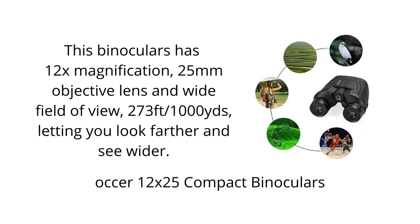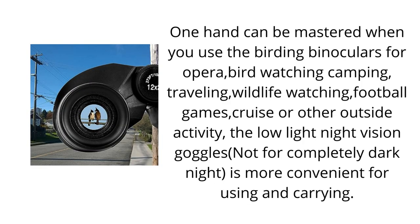The binoculars are equipped with multi-coated lenses that reduce glare and chromatic aberration, giving you clear, sharp images even in low-light conditions.